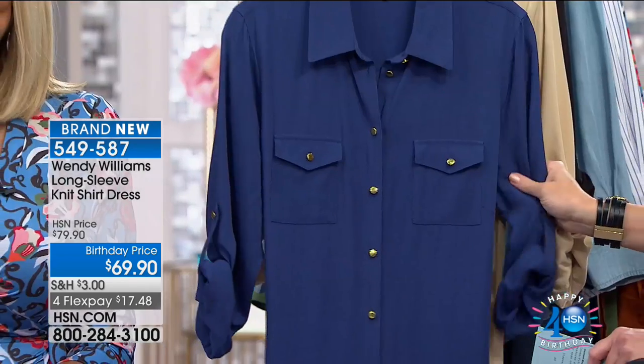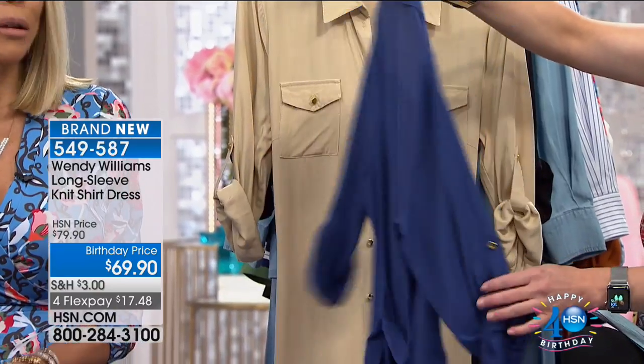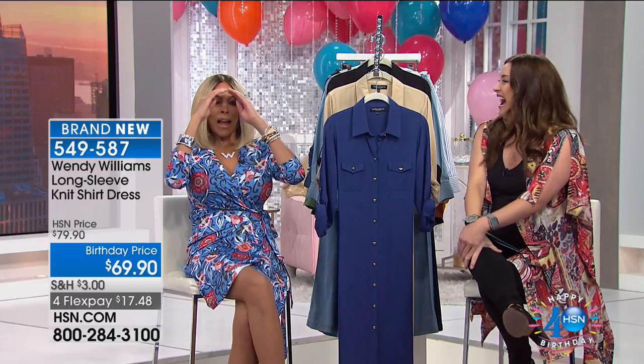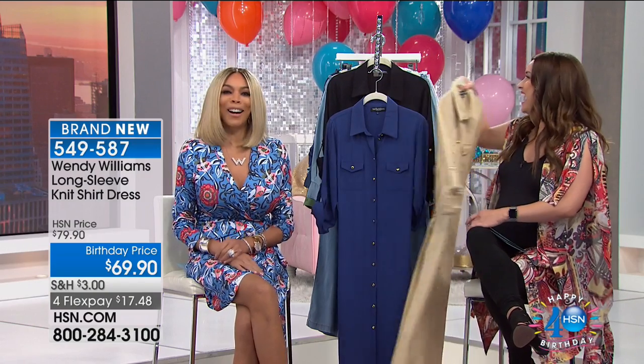I love how soft this is, Wendy. I love the way this turned out. And even though it's 50 inches, remember you can loosen up some of those buttons if you'd like to give it more flowiness — more sex appeal. After you're working all day, maybe you want to go out and have drinks with your friends, unbutton it and give them the thigh.